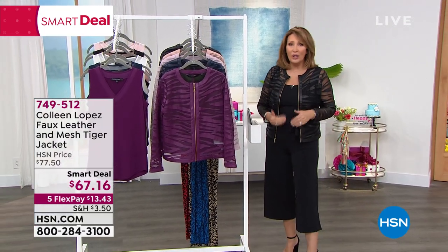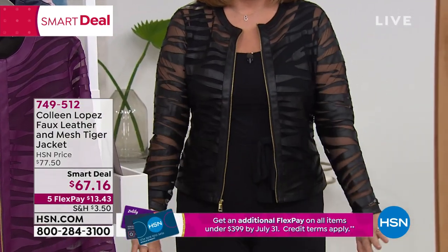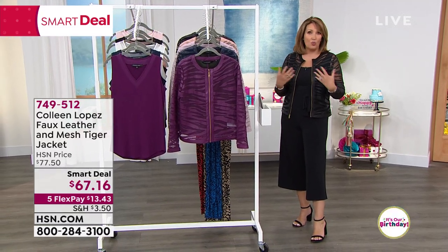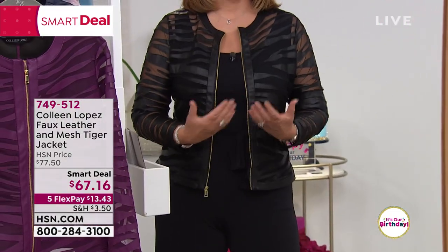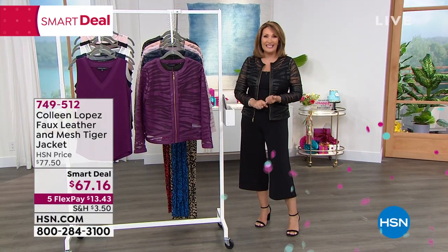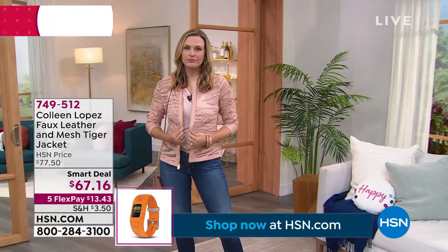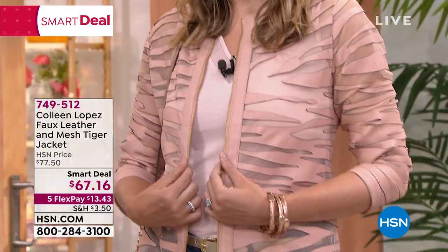Looks amazing with jeans, darling over dresses — any dress, little black dress, any dress you want to add a sleeve to. Fabulous in wintertime with long sleeves underneath, a turtleneck, or a white shirt. It has built-in air conditioning with all the mesh, so it's light enough to wear four seasons — truly a four-season jacket. Getting it home for $13.43 on your credit card. First come, first served.